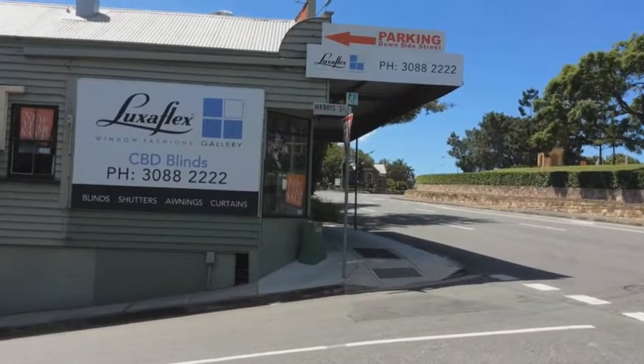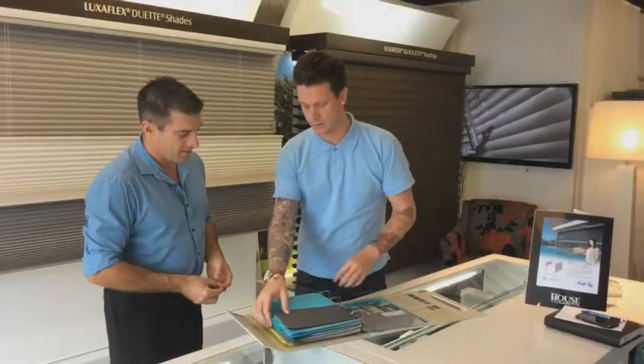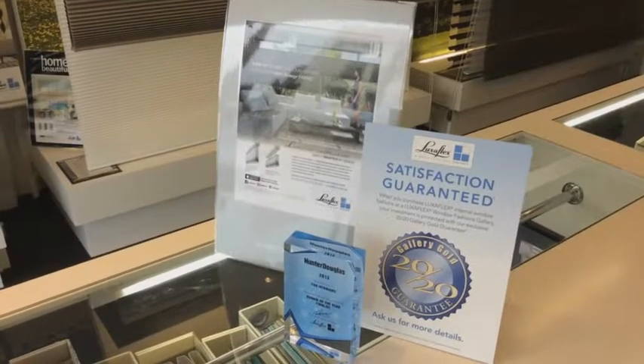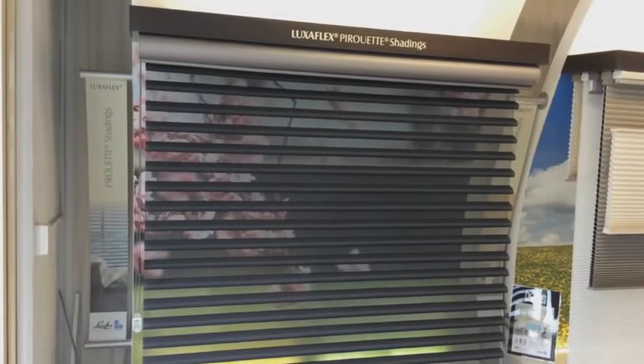I find Luxaflex supplies the products that we are looking for and the quality that we are looking for in the timeframes that we require. They're locally developed and locally manufactured. The product range is excellent. It's also a very well-known brand out in the market and people purchase purely because it says Luxaflex.